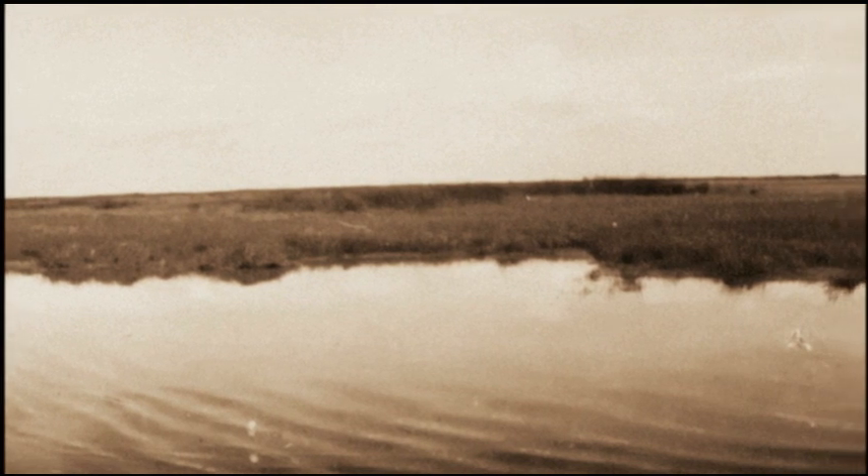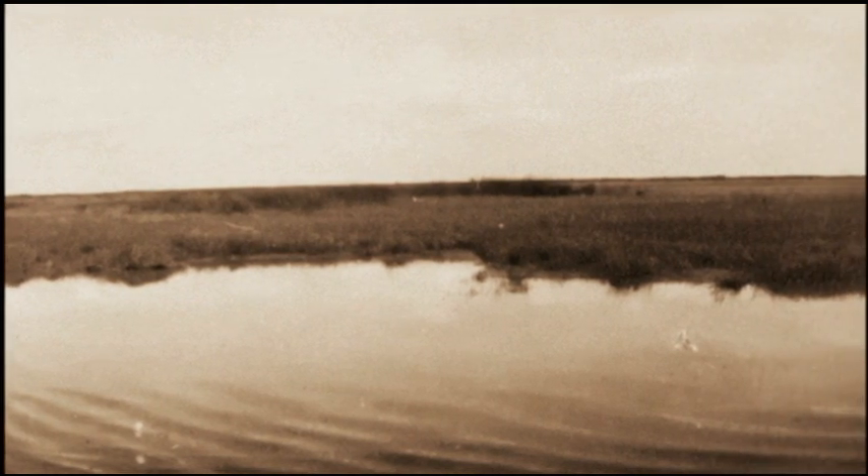Dyking the Bay off increased the amount of grasslands further towards the Bay. We exchanged tidal marsh for grasslands, or for salt pond in some cases, but in any case we sort of moved the terrestrial world further into the Bay.